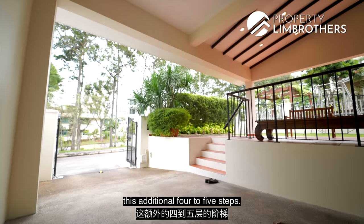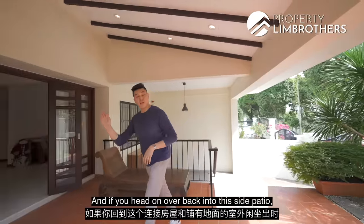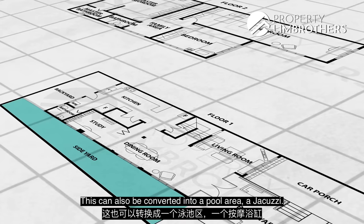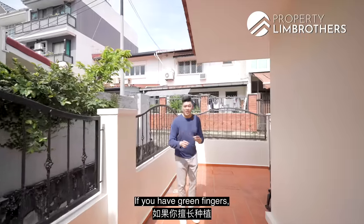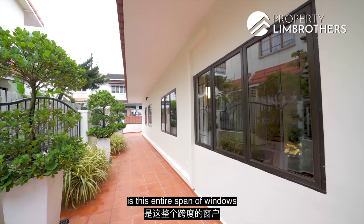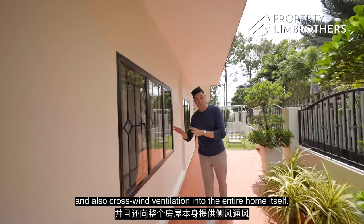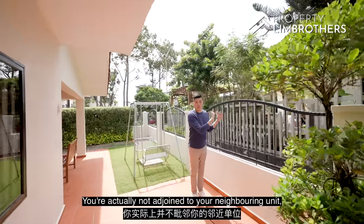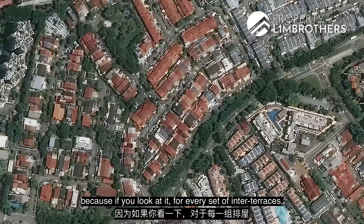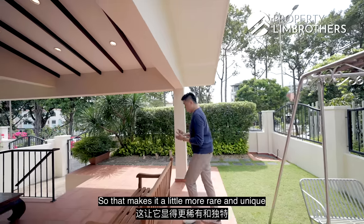Something we also noticed is you have this additional four to five steps, which brings your home to an elevated position so you enjoy more privacy. The side patio has very nice greenery flanking the entire space, and this can also be converted into a pool area or jacuzzi — your entire personal private garden. With a corner terrace you also get a full span of windows flanking the entire length of the home, allowing more natural light and cross-ventilation. You are not adjoined to your neighbouring unit, and it's actually very rare to find corner terraces — for every set of inter-terraces you only get two corner terraces, making them a little more rare and unique.